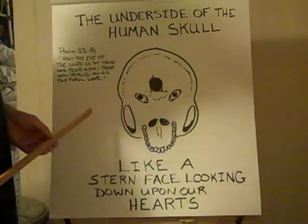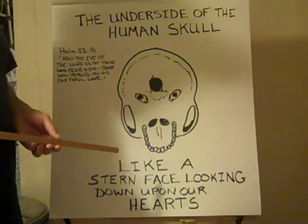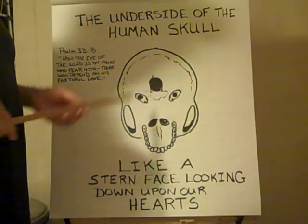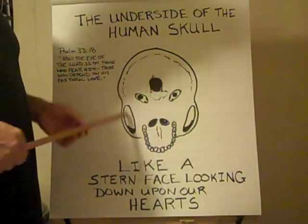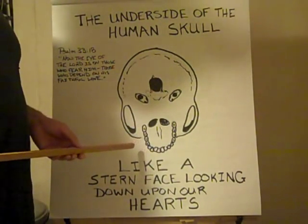And God, as we know, looks down upon our heart our whole life long, watching our motivations and our inner thoughts, as well as our speech and our deeds. And this, since it's pointed downwards and sits upon our neck, effectively looks down upon our heart as well.